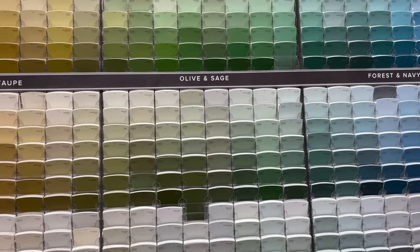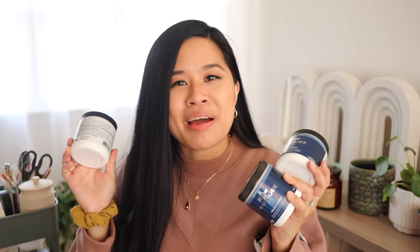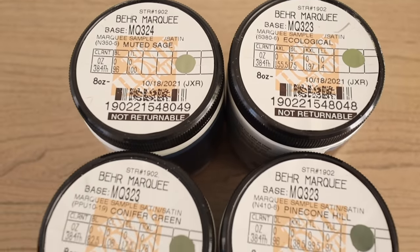In prepping for the makeover I made a stop at Home Depot to look at some paint samples. I'm going to give you guys a little sneak peek — we are going to paint the cabinets green! I grabbed four samples: ecological conifer green, which is a little darker; muted sage, which is obviously a sage color; and pine cone hill. I'm really trying to figure out if I want a deeper green versus a lighter, sagey green. It's going to be a hard decision, but once I get them up on the cabinets I'm sure I'll be able to decide.